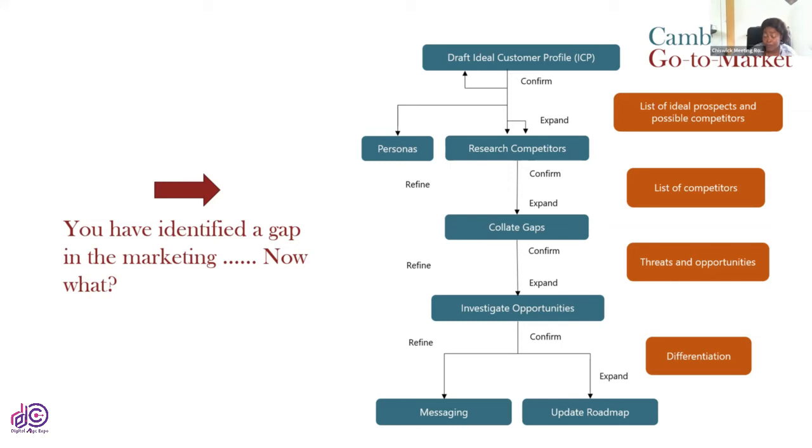Doing all of this manually, especially with a long list of competitors, ends up taking a lot of time. There are tools you can use to find out what keywords people are using and how they're working. Or you just get experts in those fields to do that for you while you focus on getting this process absolutely spot on — and then you don't stop doing it. We keep going through and refining.